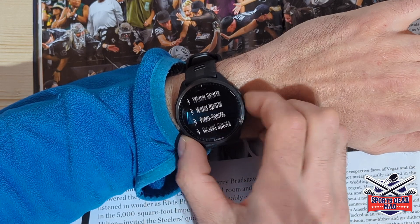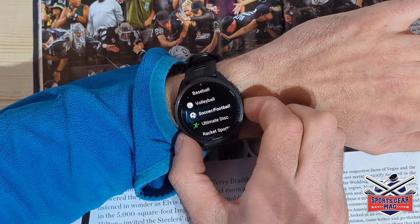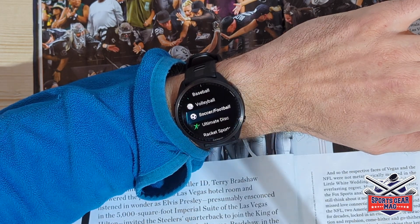Here you can see some team sports, for example. That's all for today.